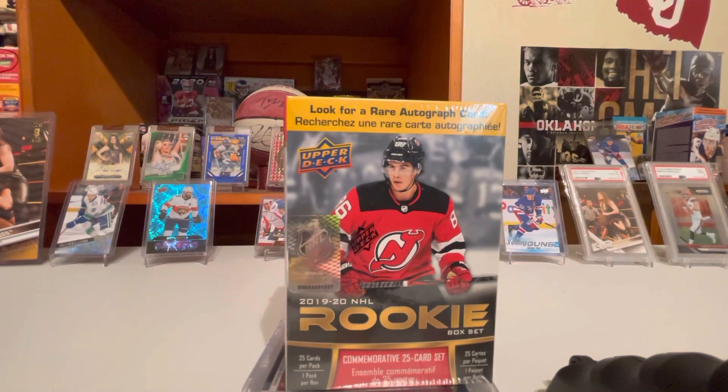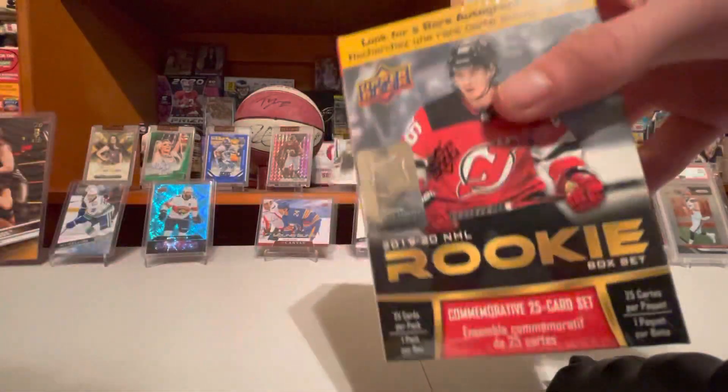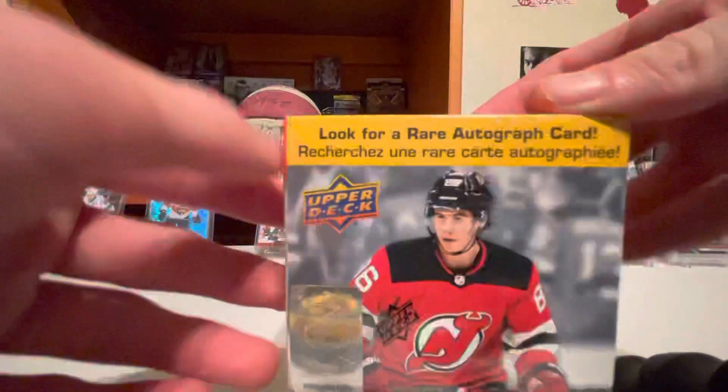Welcome to CCC Cards. I'm opening a blaster box of 2019-20 NHL Rookies. It's a 25-card set — look for a rare autograph card.